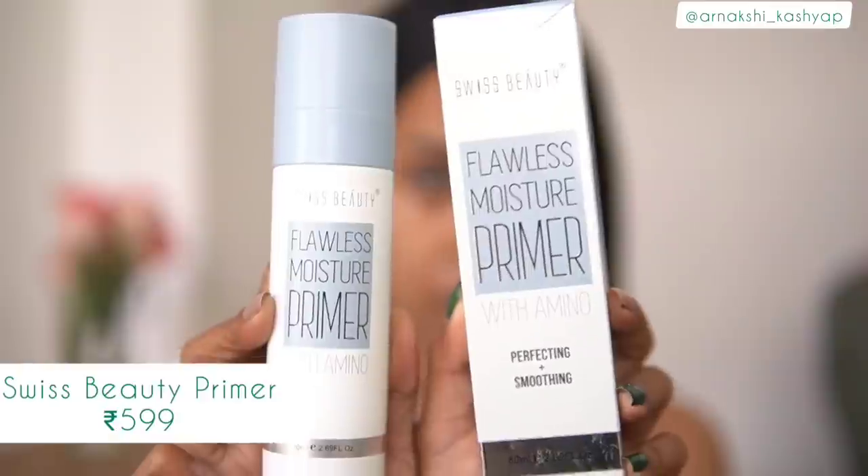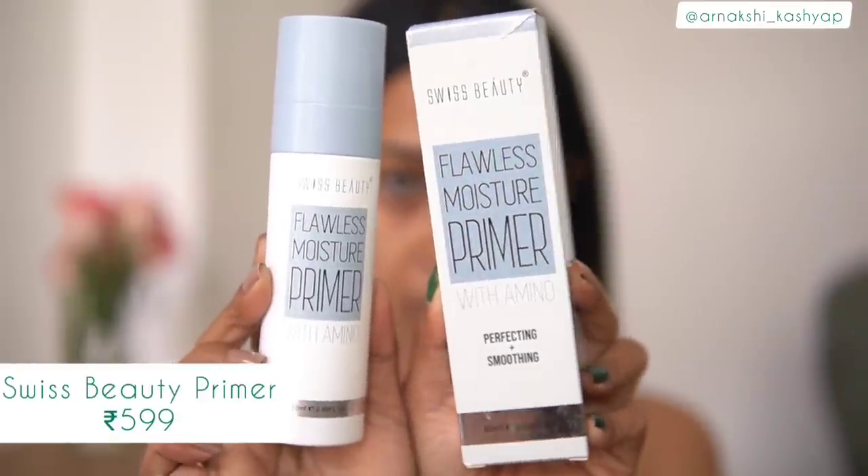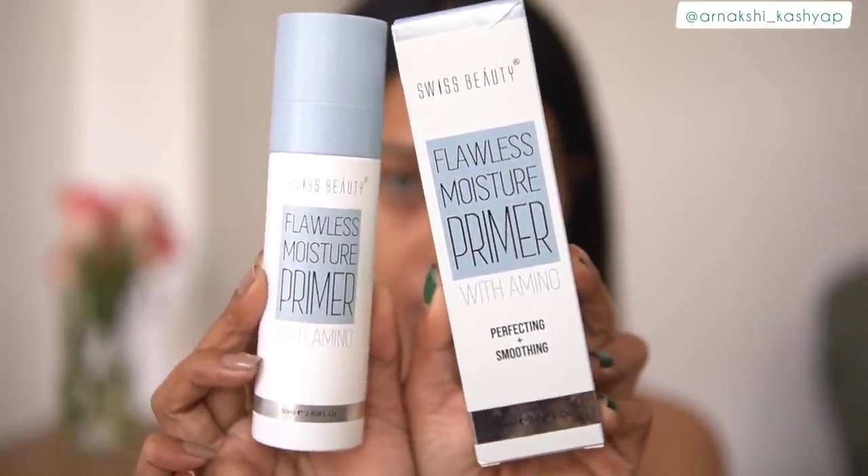The first product is the Swiss Beauty Flawless Moisture Primer. First of all, I want to appreciate the packaging, and the second thing is it's extremely heavy — it feels like I'm holding gym equipment, not a makeup product. The price point of this is 600 rupees.